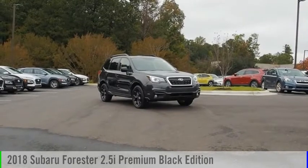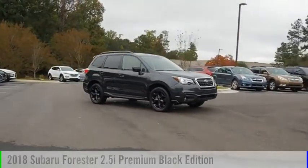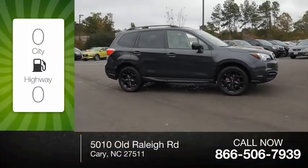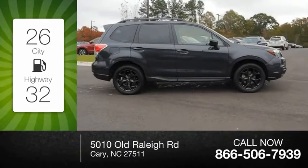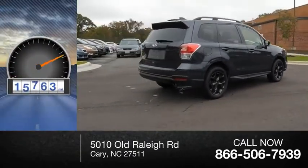Make a great choice today with the 2018 Forester. This vehicle is powered by a four-cylinder 2.5 liter engine. Great fuel efficiency saves you money by requiring fewer trips to the gas station. This vehicle has less than 20,000 miles.